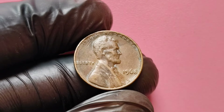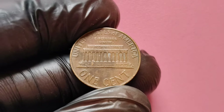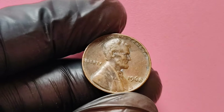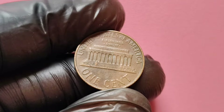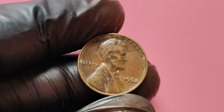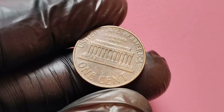Now let's talk about mint marks. Mint marks are small letters found on coins that indicate where they were produced. For Lincoln pennies, coins minted in Philadelphia do not have a mint mark, while those minted in Denver have a 'D' and those minted in San Francisco have an 'S.' The absence of a mint mark on the 1968 penny means it was minted in Philadelphia. The Philadelphia Mint struck a significant number of pennies in 1968, leading many to believe that all of them are common. However, what sets the no mint mark 1968 Lincoln penny apart is its unique features and the condition of certain specimens that can dramatically increase its value.